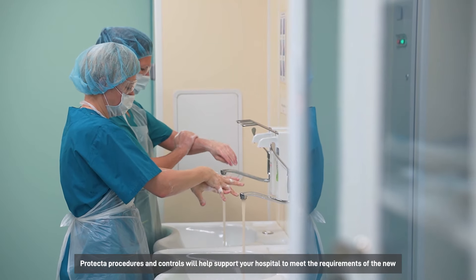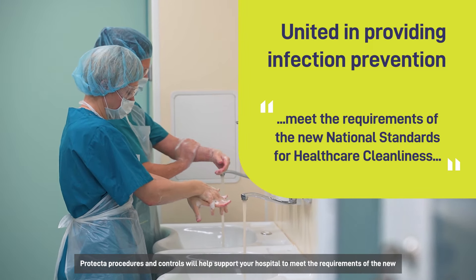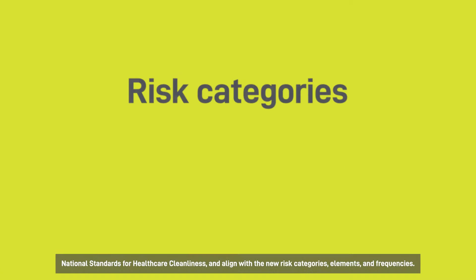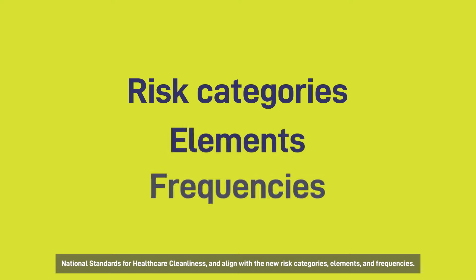Protector procedures and controls will help support your hospital to meet the requirements of the new national standards for healthcare cleanliness and align with the new risk categories, elements and frequencies.